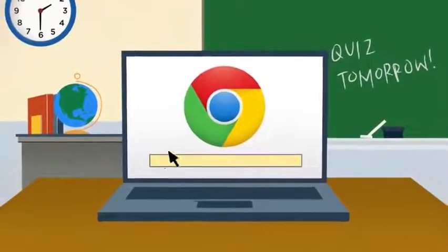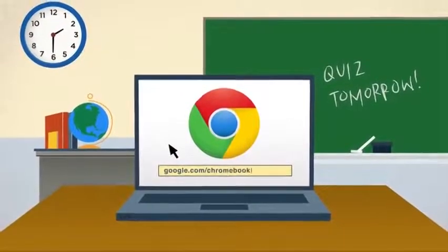To find out more about getting Chromebooks for your school, visit google.com/chromebook/education.